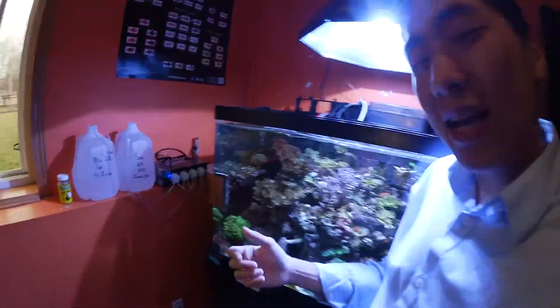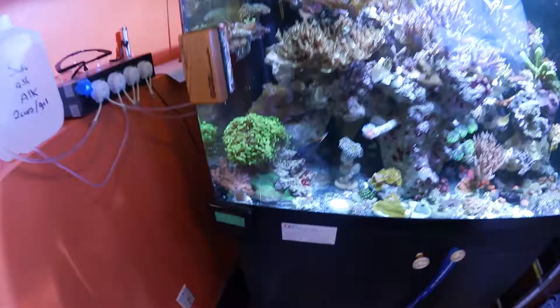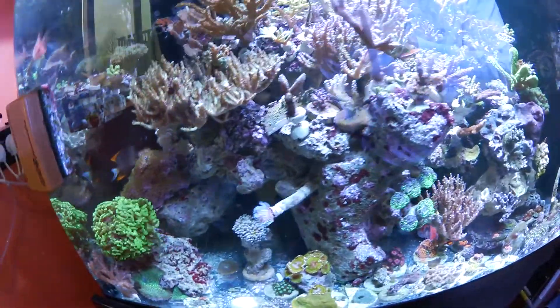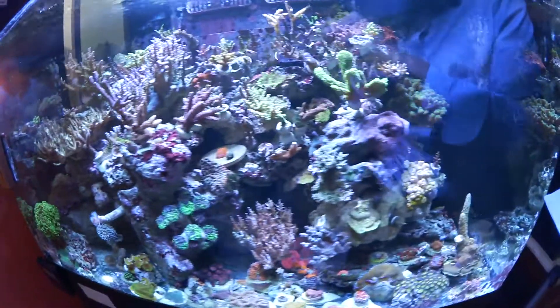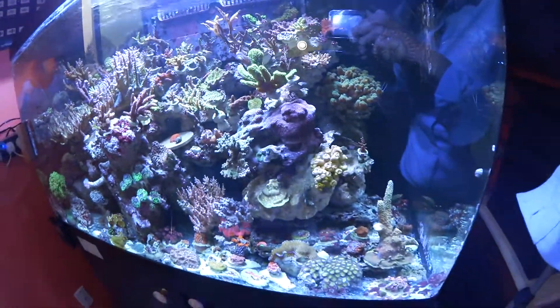Welcome to another episode of reef keeping! I just got home from work and on my way back I stopped at my brother's house to pick up two colonies he was babysitting for me. Check out this tank — this is the 250/65 gallon Red C Max, and it is getting really full in there.